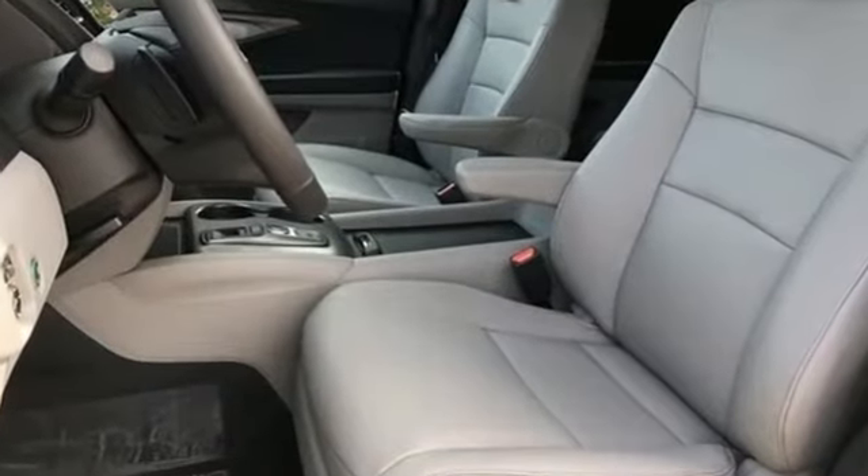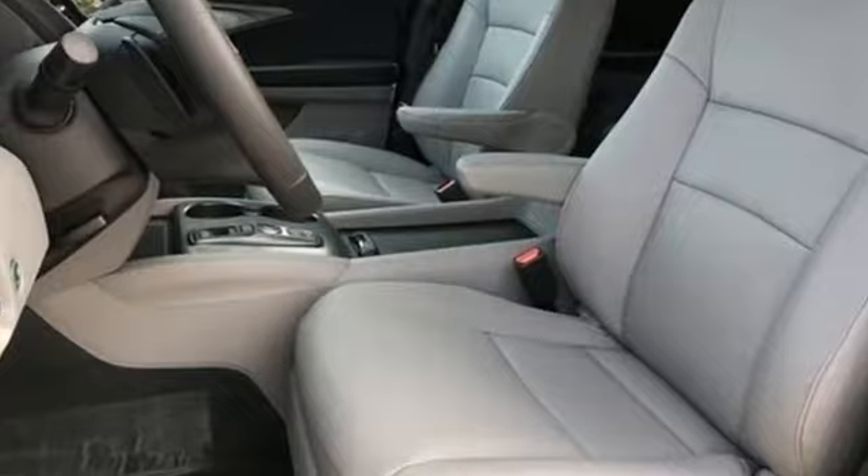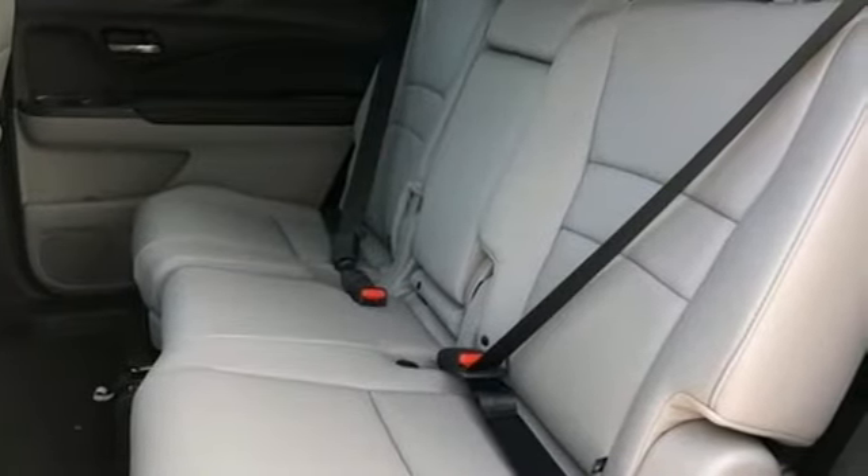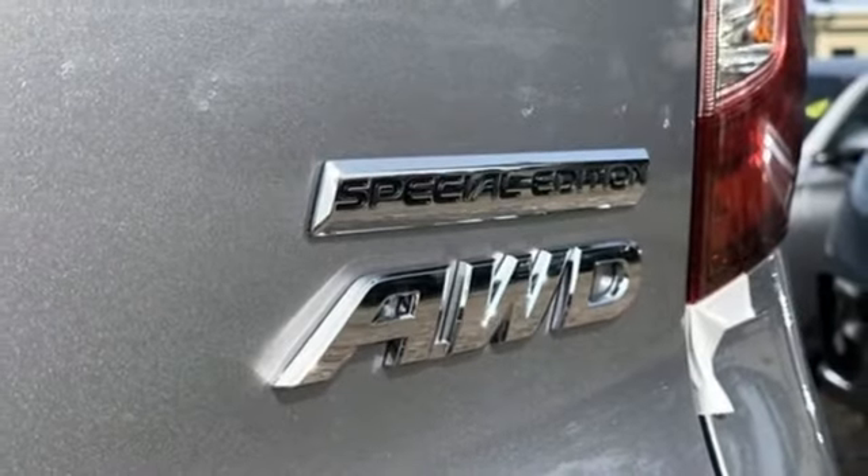It comes with all the amenities you need: V6 engine, front heated leather bucket seats, streaming audio, auto-dimming rearview mirror, and dual-zone climate control.